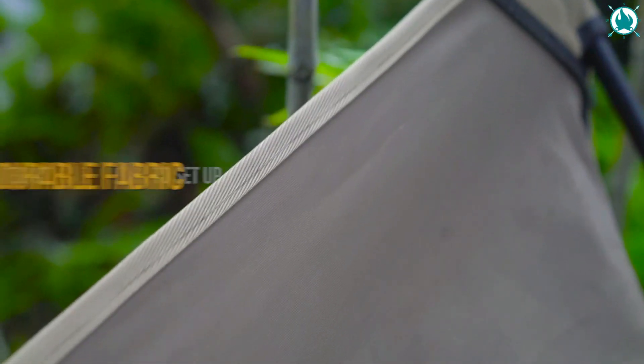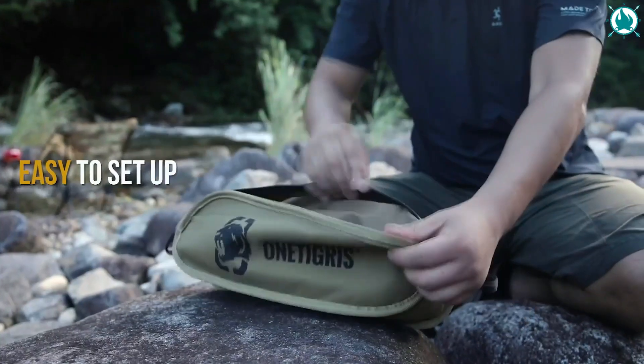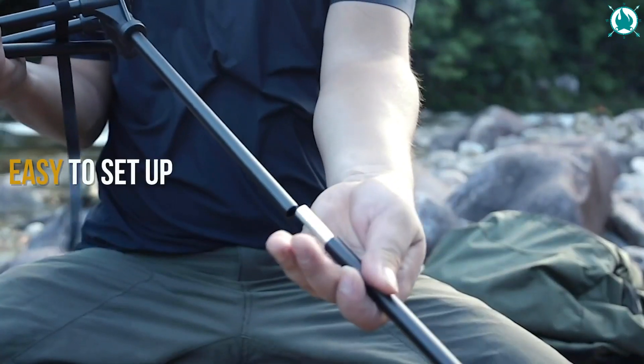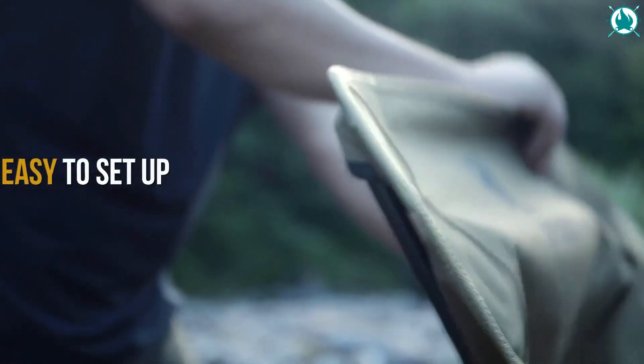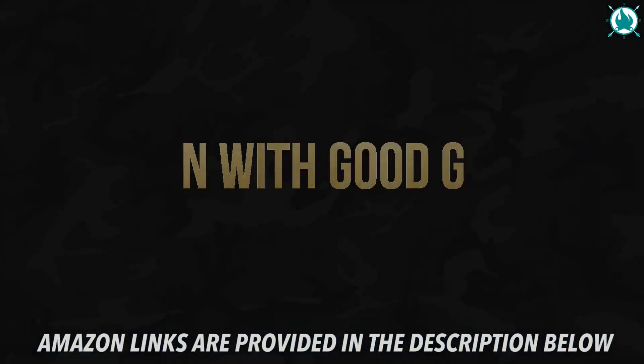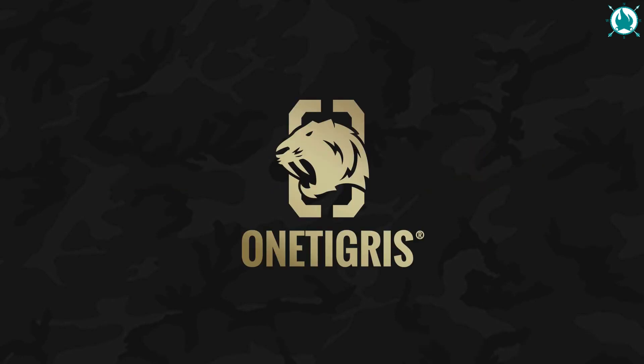Outdoor enthusiasts will appreciate this kit's ease of use and low cost, which provides comfort, convenience, and great taste when out in the wild. No matter what your adventure is, this camp chair will make camping a joy. The price of this? Only $39.